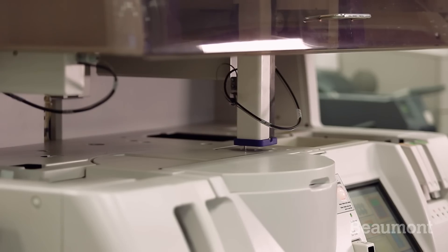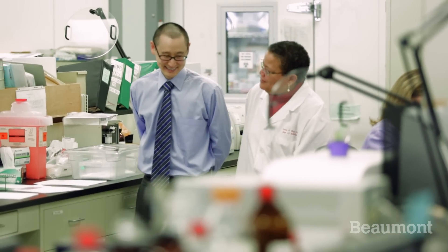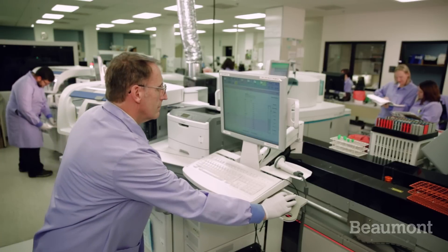Our clinical pathology training facility is state-of-the-art. We have approximately 80,000 square feet of floor space covering three floors of our research institute.